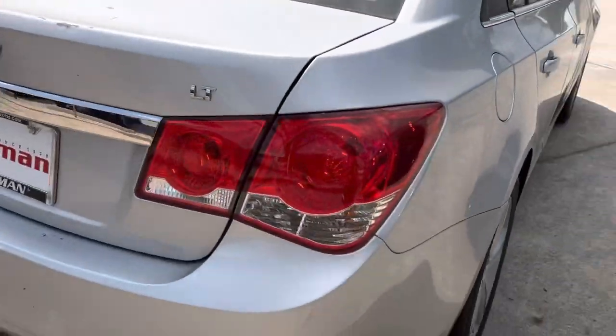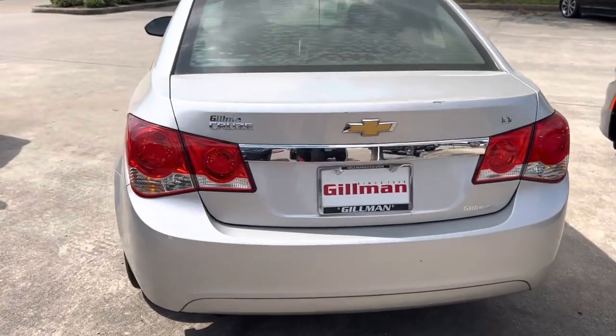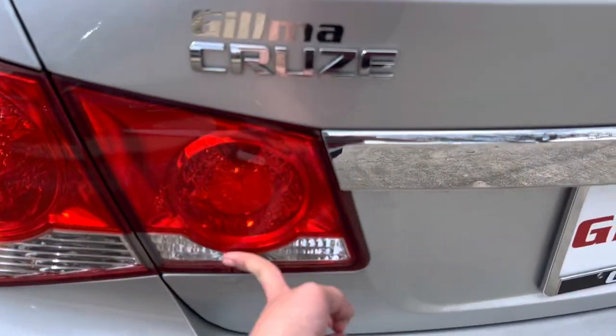Here's the back. Your backup lights are actually right here — not right here.